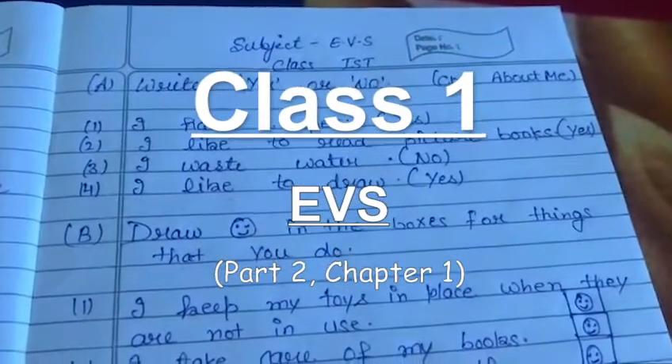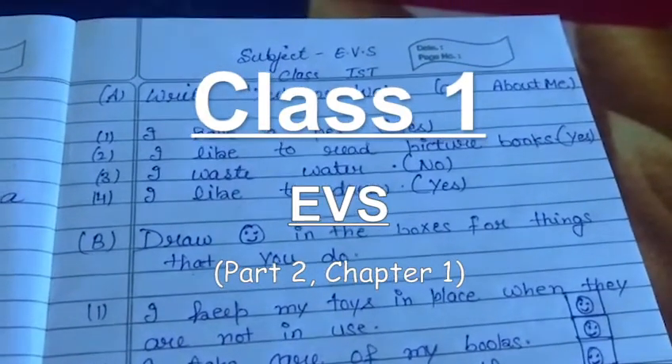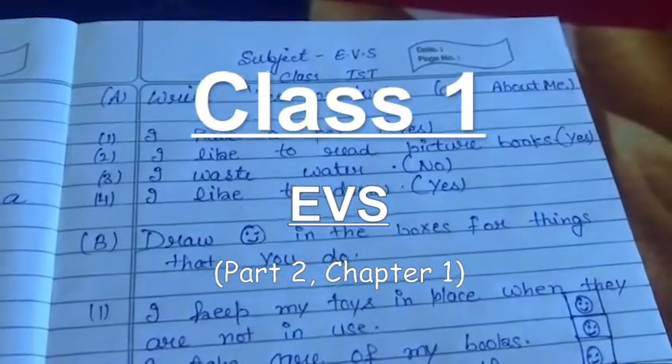Hello students, I am Navjit. I am going to explain the EBS subject, Chapter No. 1, Back Exercise.